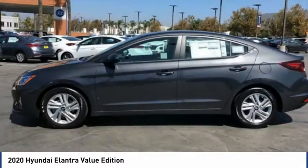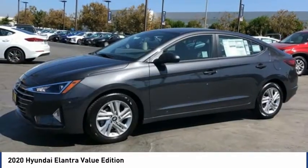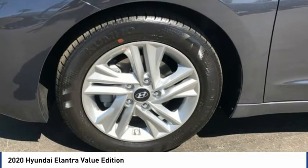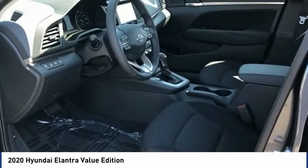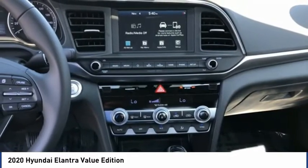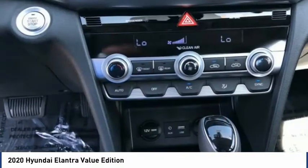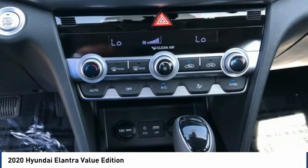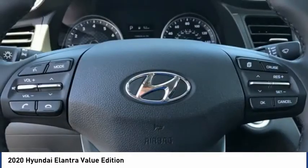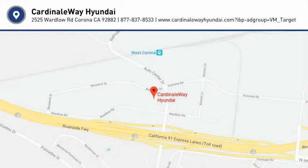Come see the car for yourself. Take a ride in the 2020 Elantra.